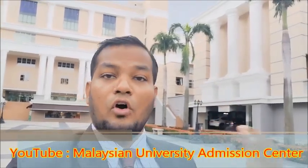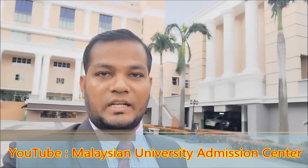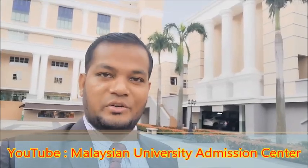We will share the facilities with you part by part in upcoming videos. If you want to know more information about SEGI University, please subscribe to our channel and hit the bell button so you get all our videos automatically. Thank you very much — see you in the next video!